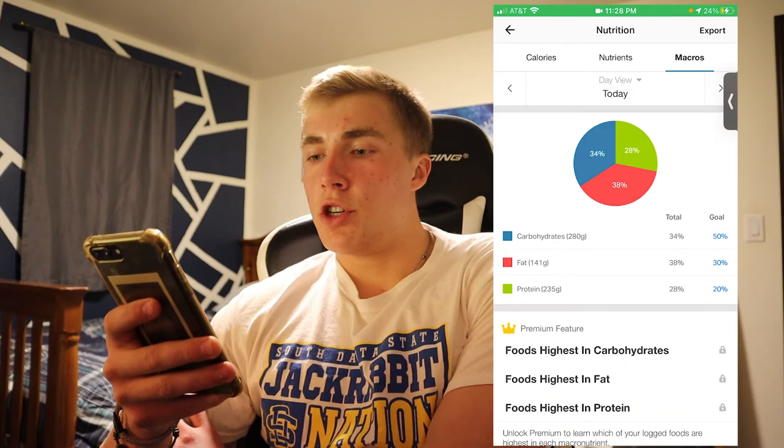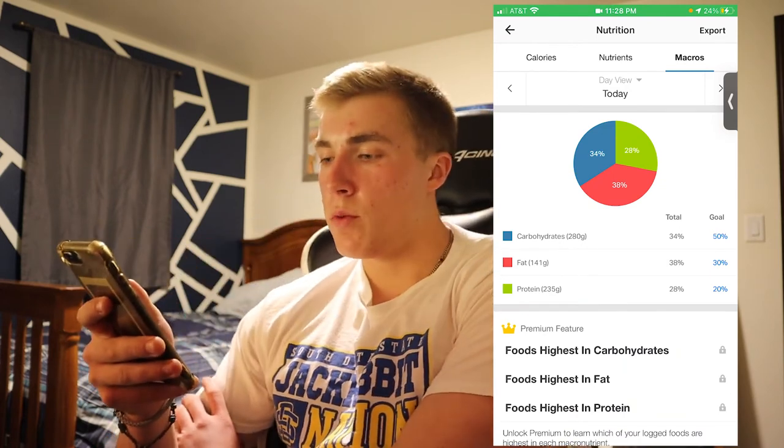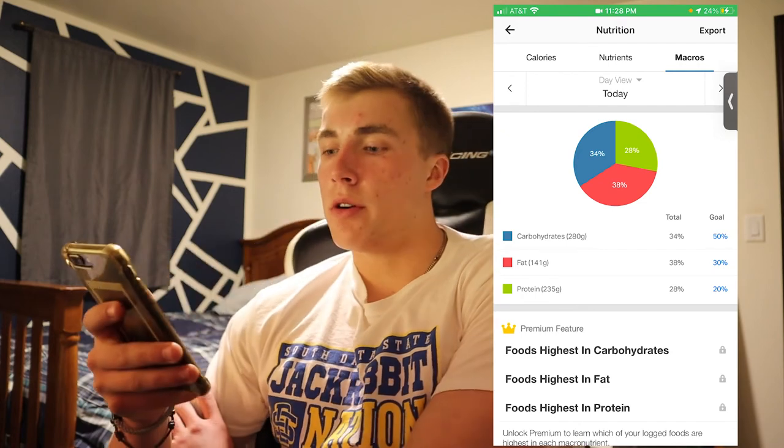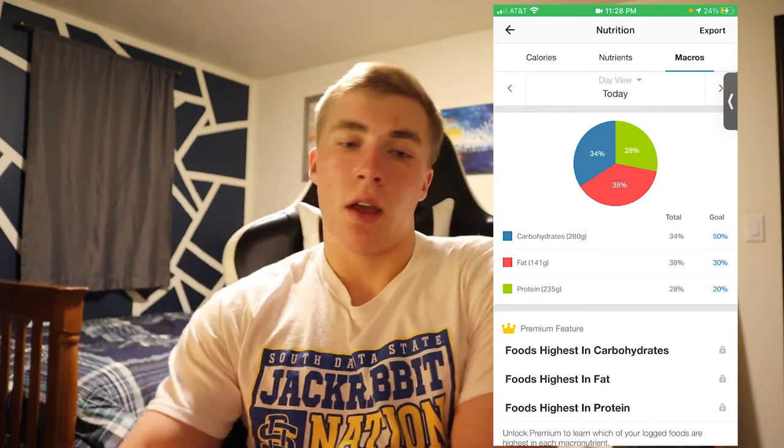The total calories for the whole day was 3,324. Breakfast was 1,326, lunch 619, dinner 994, and snacks 384. Total nutrition: 280 grams of carbs, 141 grams of fat, and 235 grams of protein. That was a pretty usual day of eating — the Christmas break edition. I'm bulking right now, and I eat intuitively — that was the word I was trying to find earlier.